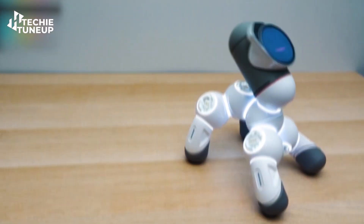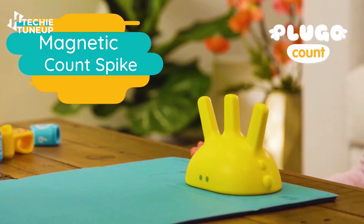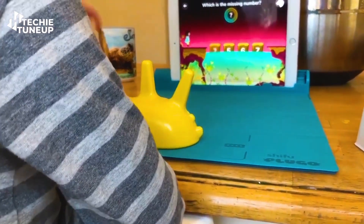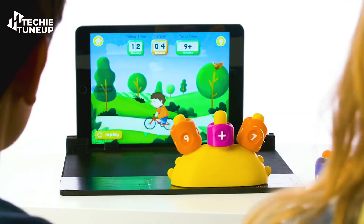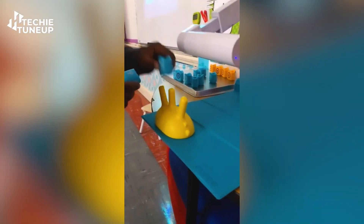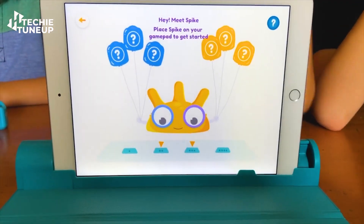Next we have Plugo Count. If you want to instill an interest in mathematics in your child from an early age, this gadget can be especially helpful. Plugo Count is designed for children aged 4 to 8. The box includes a mat, a monitor, some number rings, and a magnetic count spike. When the monitor is attached to the mat, it gets started and through animated cartoons presents mathematical problems to your kids.